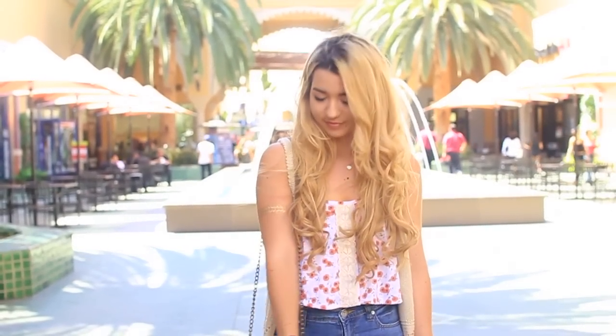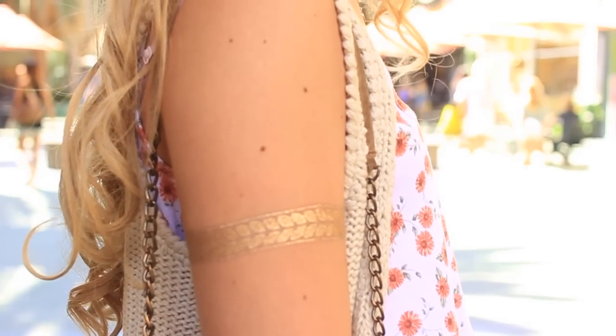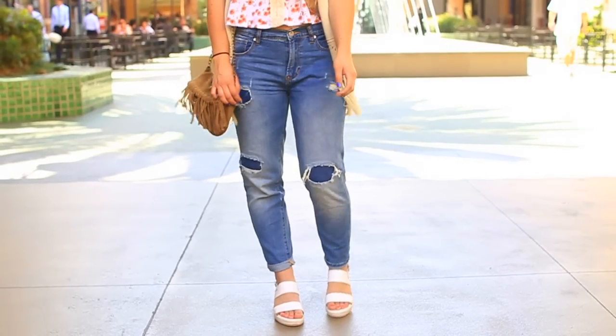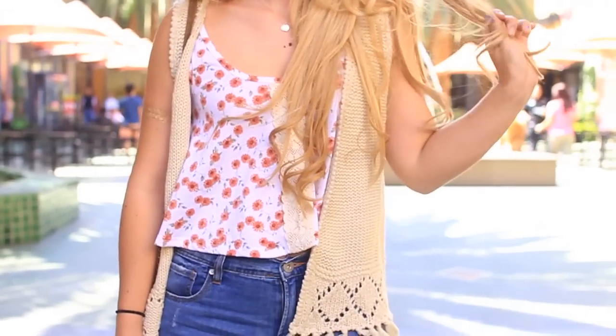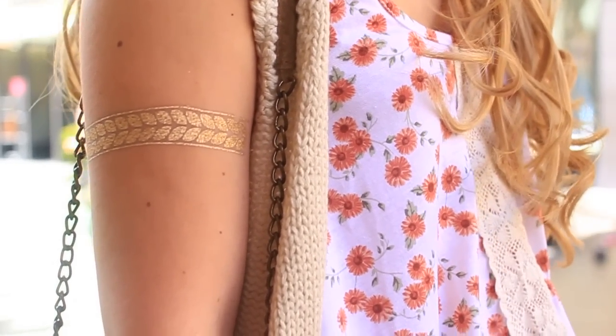This outfit is a flirty kind of date look. It's more geared towards the daytime but it can work at night as well since it doesn't get too cold in the summer nights. Of course I'm wearing the boyfriend jeans to start off the look. The top is a flirty floral crochet tank top and I'm wearing a crochet vest over it as well.